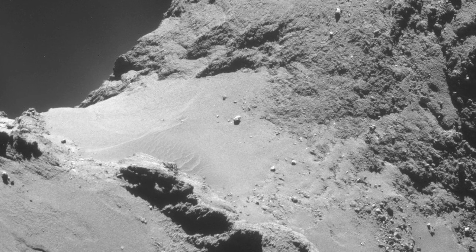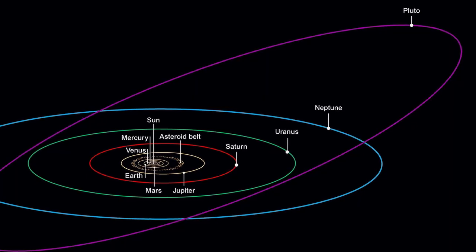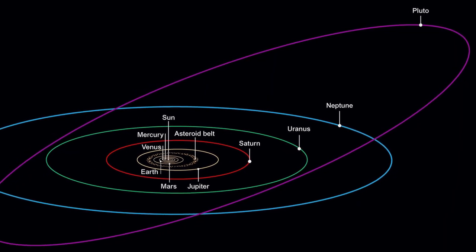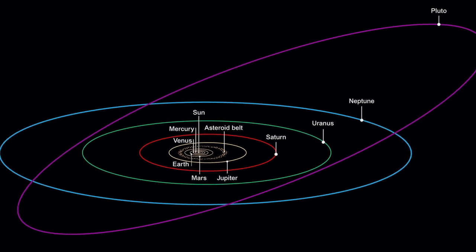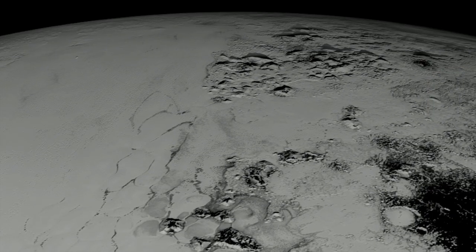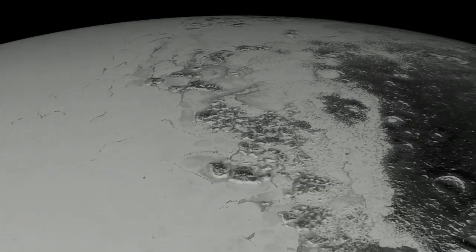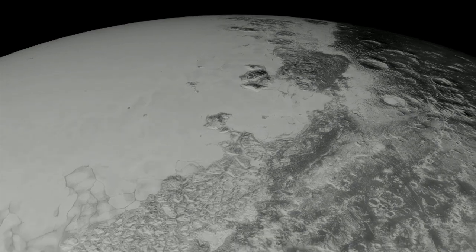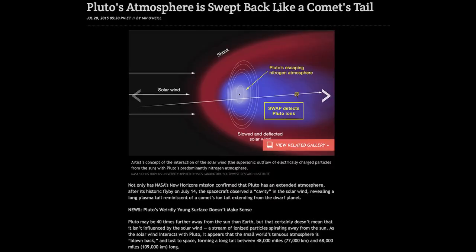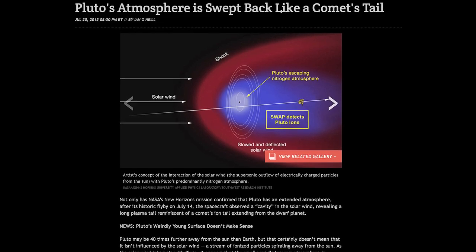Electrical forces can readily produce dunes on comets. But what about the dunes of Pluto? The planet moves on an elliptical orbit through a weak heliospheric electric field. That fact alone makes the question well worth asking — whether the surface of the dwarf planet, immersed in electric fields and buffeted by ionic winds, is giving us a compelling demonstration of electrical activity similar to that of comets. The fact that Pluto is now known to exhibit a comet-like tail is just another reason to ask the question.